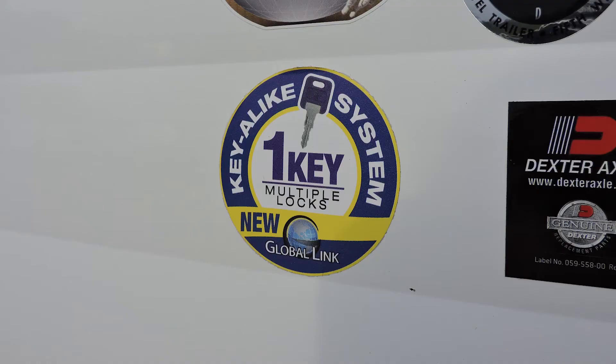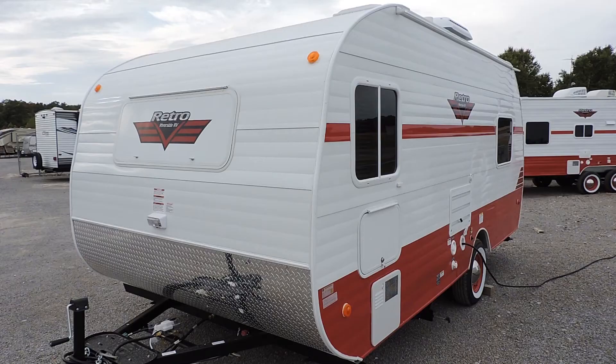This travel trailer has key-alike, which means one key works on every door, including the baggage doors too.